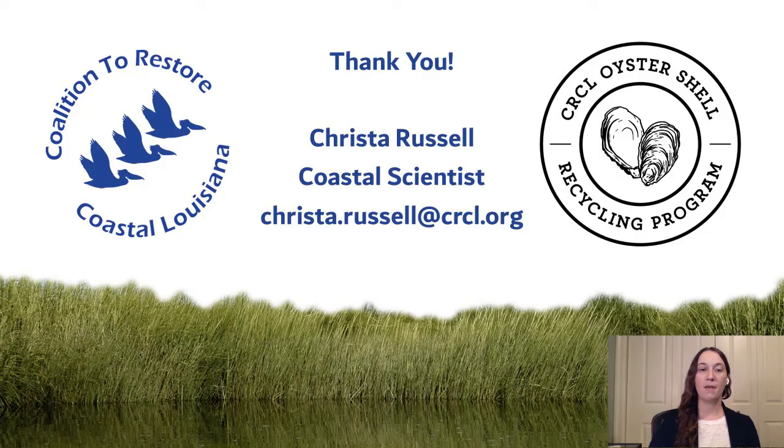Thank you so much for your time. That's it for me. I'm Krista Russell with the Coalition to Restore Coastal Louisiana — please enjoy the next presentation.